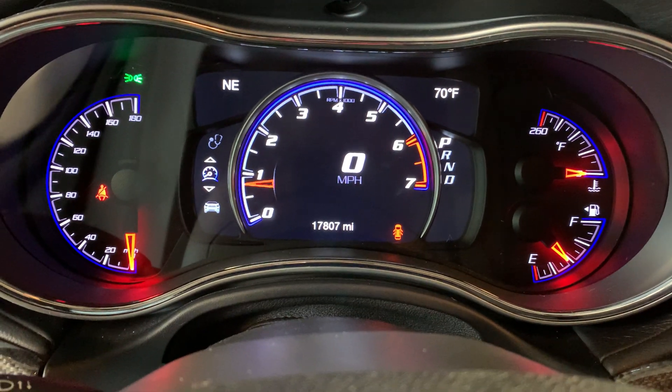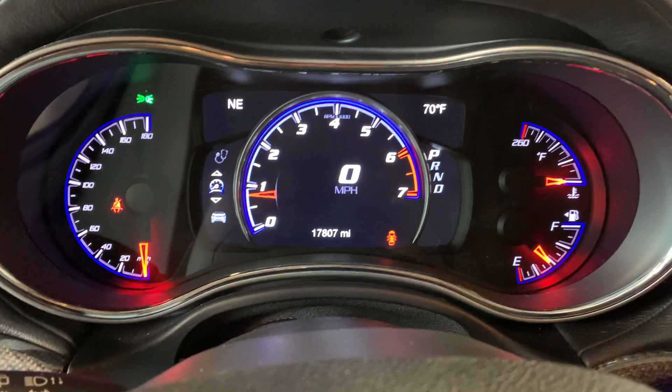No lights on the dash. Let me know if you have any questions.